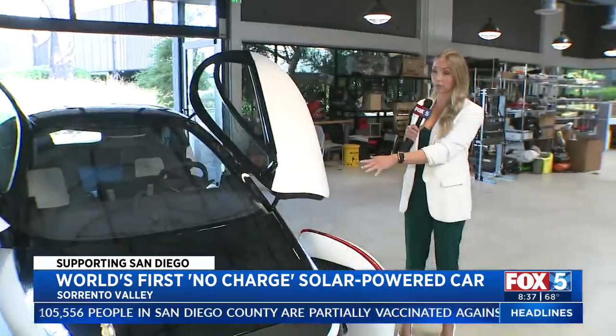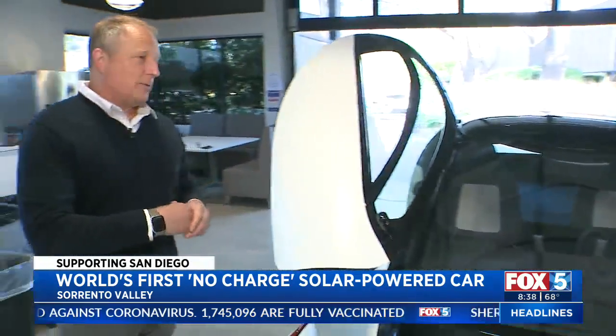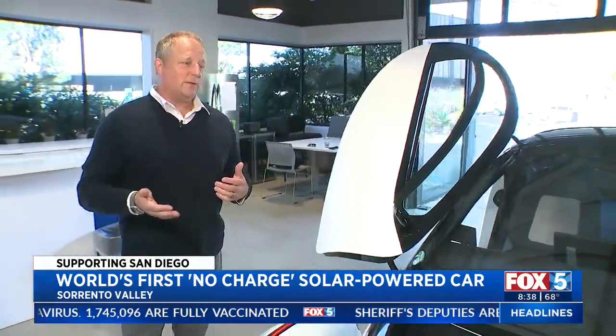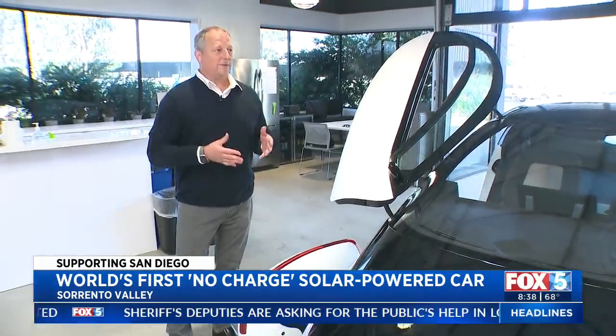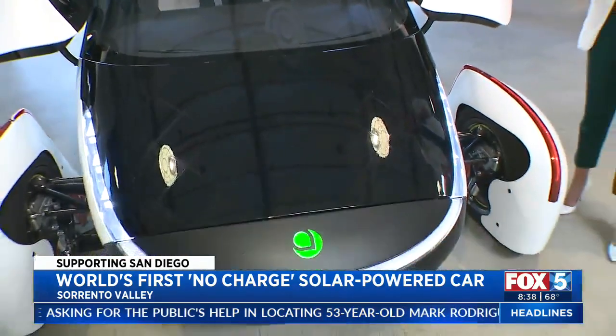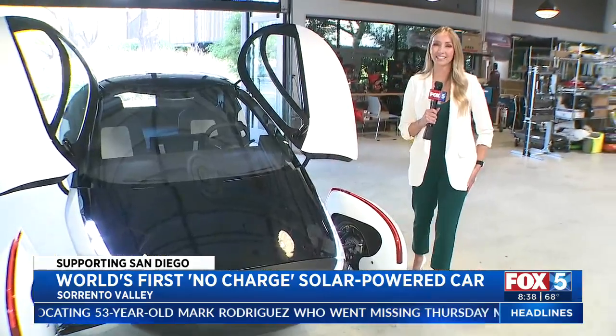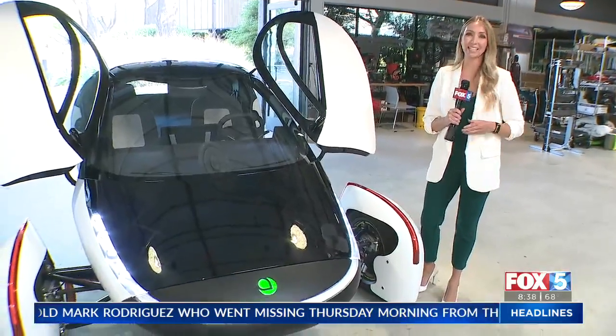Obviously, you guys are doing some evaluation right now — this is a startup. So how much would one of these cost? The models range between $25,000 for the base 250-mile option, up to $49,000 for the 1,000-mile range option. For more information on what's going on at Aptera Motors, go to Fox5SanDiego.com and click on the scene-on tab.